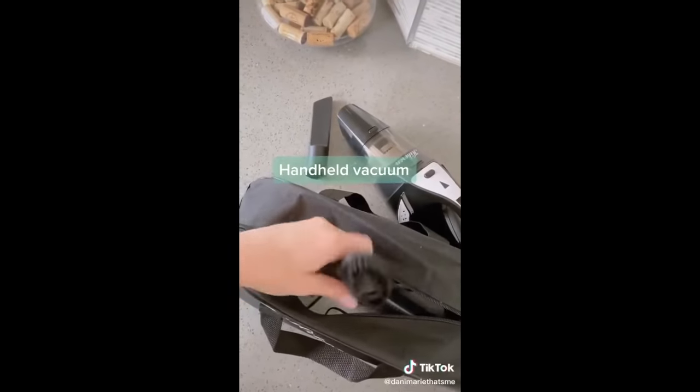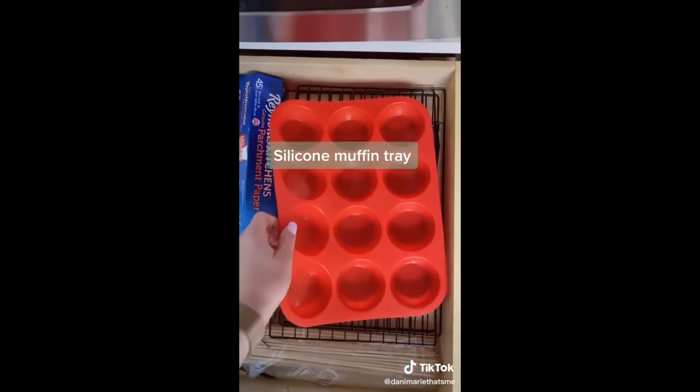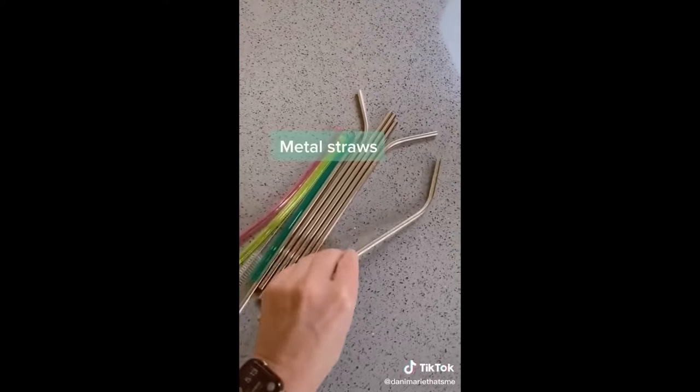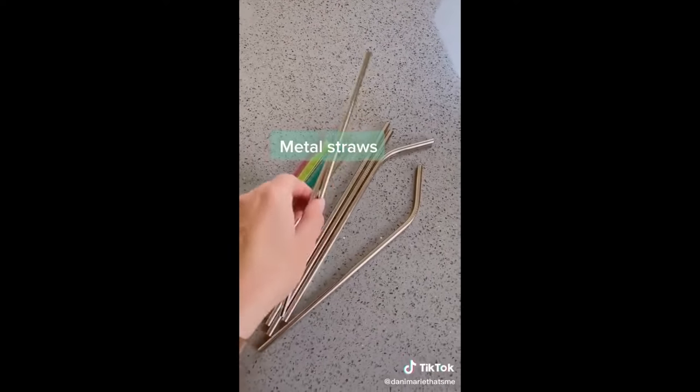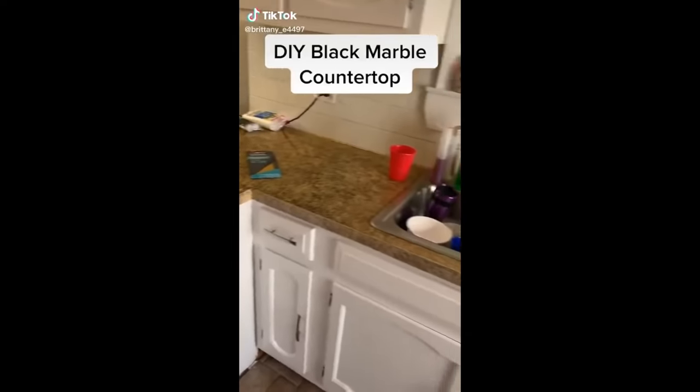This silicone muffin tray means I never have to buy those little paper inserts ever again. And reusable straws — this is a must. I love these metal ones and that they come with a cleaning brush.